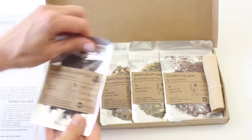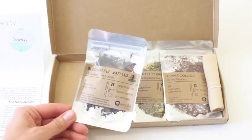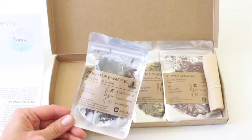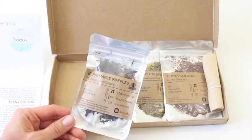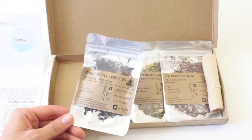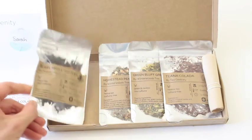And then last but not least, we have Berry Maple Waffles. And that sounds flippin' amazing. This is high caffeine, so I love that they send you a little bit of everything. I want a high caffeine tea for the morning, for days when I don't feel like having coffee — which isn't too often, but it does happen. And this is black tea, apples, cranberries, blueberries — all that fun stuff. They tell you how to make it. I love it.